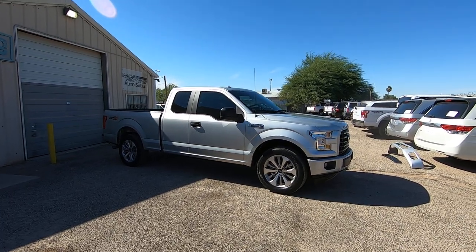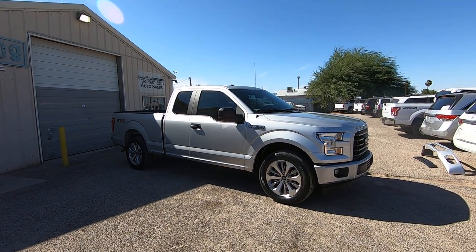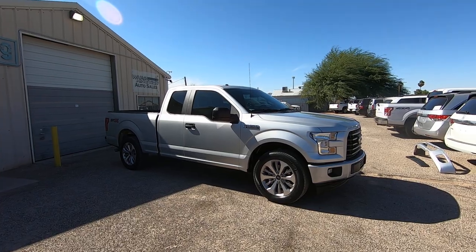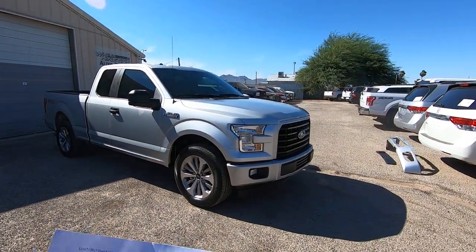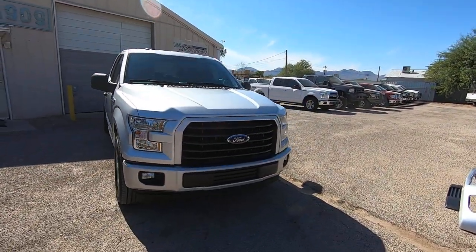It was a lease return we purchased directly from the lease company in Phoenix. I personally drove this home from Phoenix — beautiful truck. It does have a powertrain warranty left that expires 9/28/20 or at 60,000 miles, so it's got a lot of powertrain left.